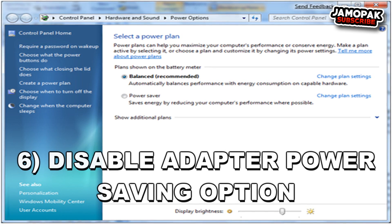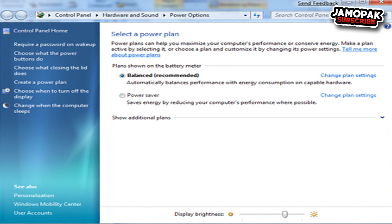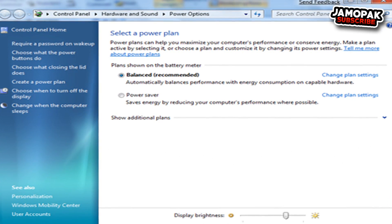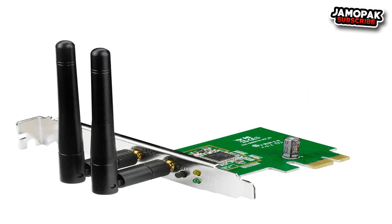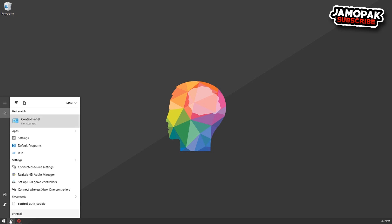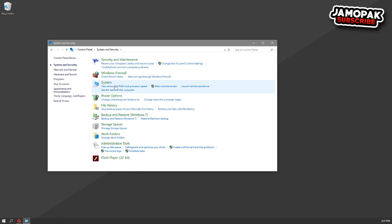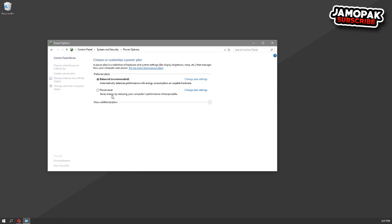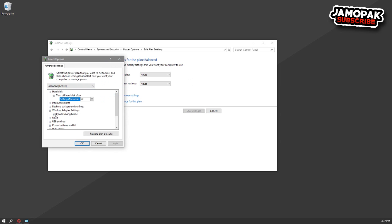Number 6: Windows Network Adapter Power Saver. If Windows is in power-saving mode, there's a good chance it's saving power on your network adapter as well, sacrificing internet performance. To set it to maximum, go to Control Panel from the Start menu, click System and Security, then Power Options, then Change Plan Settings next to your selected plan. Click Change Advanced Power Settings, then click on Wireless Adapter Settings and set it to Maximum Performance.